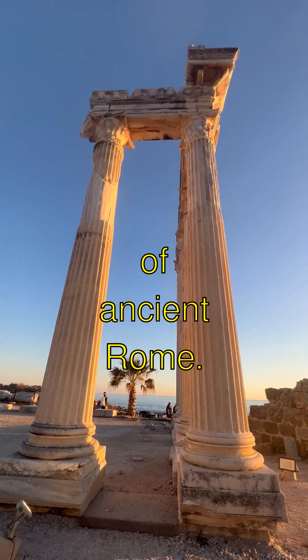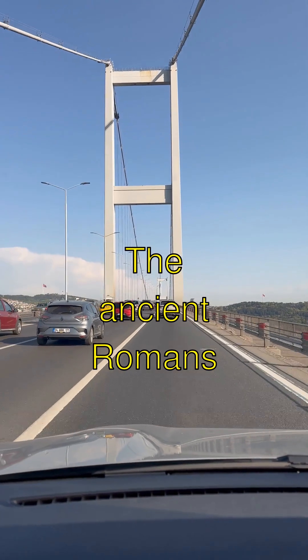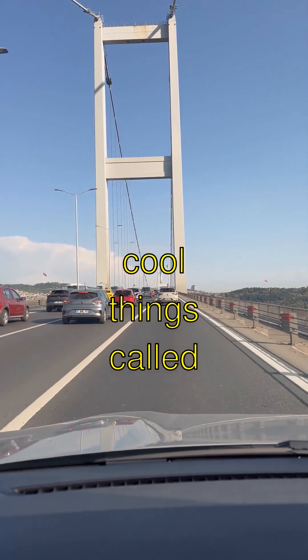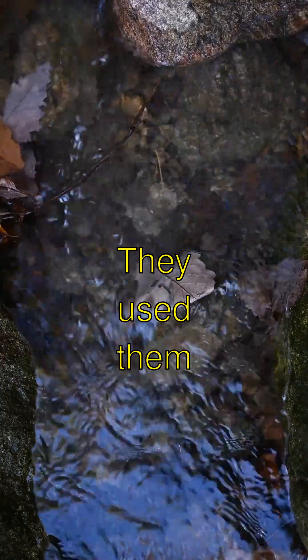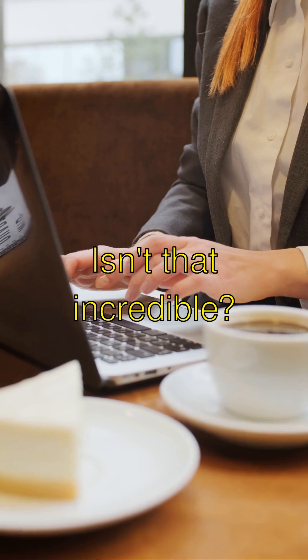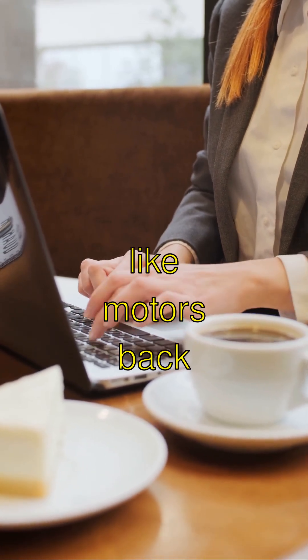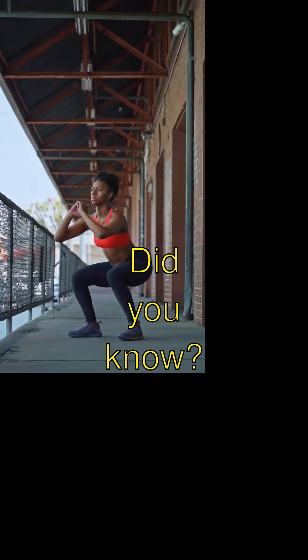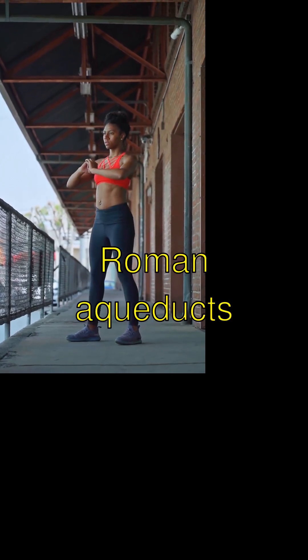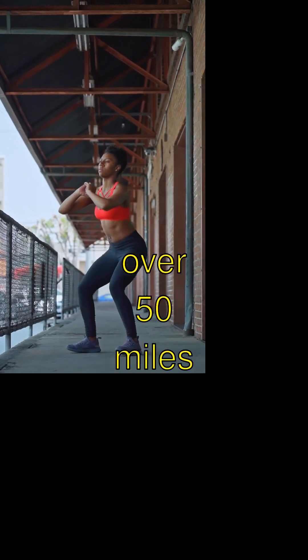The Mind-Blowing Aqueducts of Ancient Rome. The ancient Romans built these super cool things called aqueducts. They used them to bring fresh water all the way to their cities. Isn't that incredible? They didn't have any fancy stuff like motors back then. Did you know Roman aqueducts could transport water from mountains over 50 miles away?